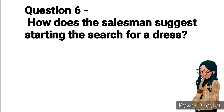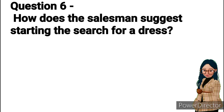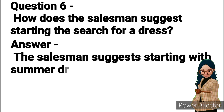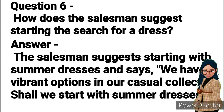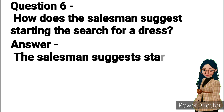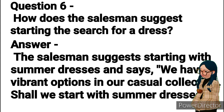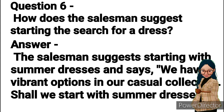Question 6: How does the salesman suggest starting the search for a dress? Answer: The salesman suggests starting with summer dresses and says, "We have vibrant options in our casual collection. Shall we start with summer dresses?"